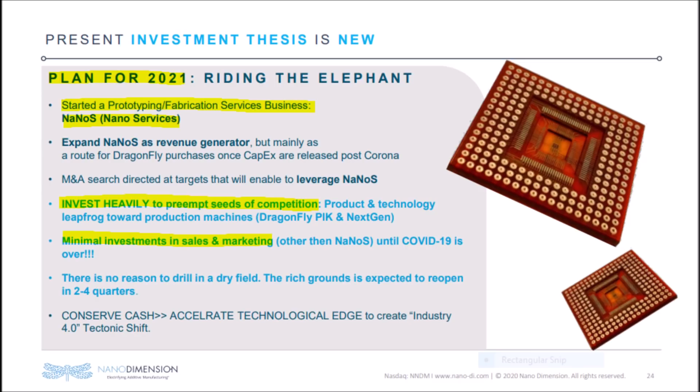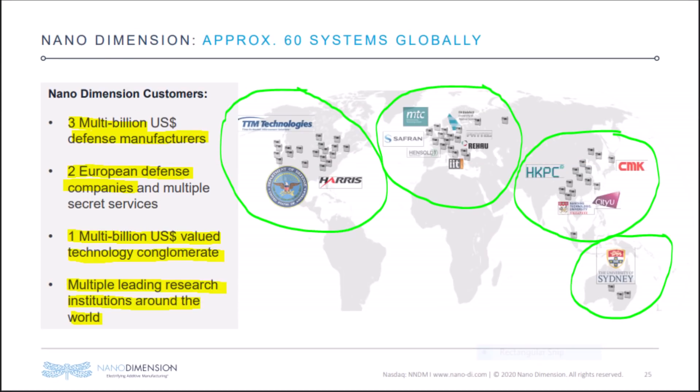Nanodimension is also going to scale back on marketing so they can further focus on research and development as they make newer and better 3D printers. The largest source of revenue so far for NNDM are multi-billion dollar defense contractors located in the United States and in Europe, along with many top-level research institutions spread all over the world.